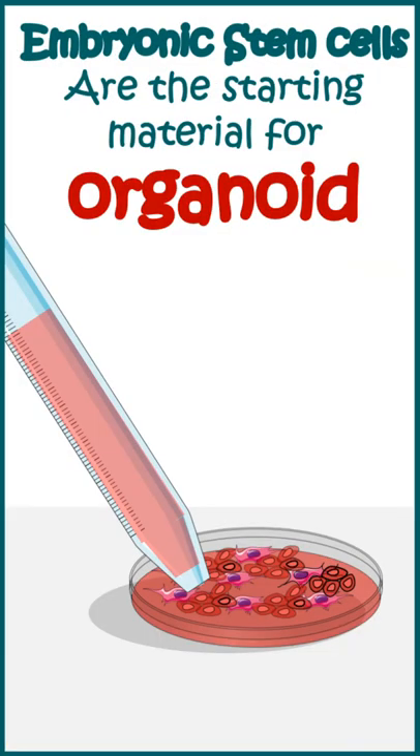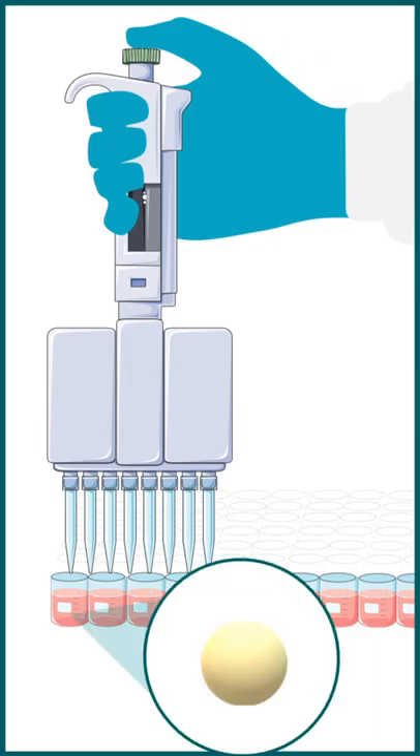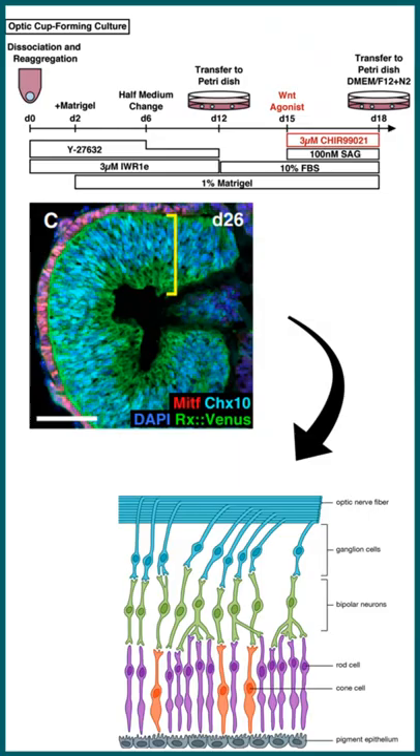The starting material for organoids is embryonic stem cells, and these embryonic stem cells are grown in a specific dish to create these kinds of organoids. In order to grow these organoids, you have to provide specific instructions, specific morphogens, and eventually these organoids would show an eye-like organization which has all the cell types present in our retina or in our eye.